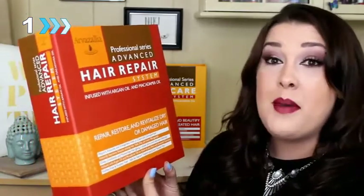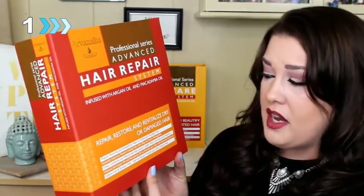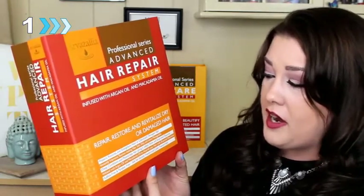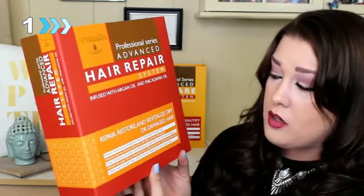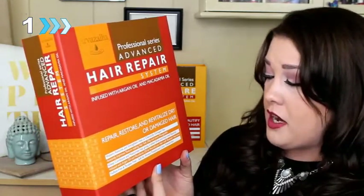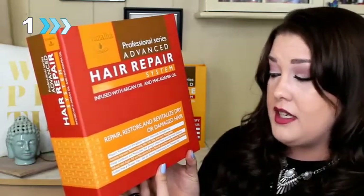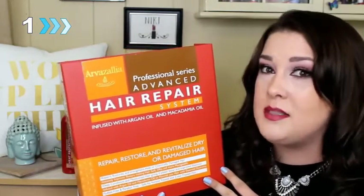I'll just start by reading some of the benefits here on the box. It repairs, restores, and strengthens heat or chemically damaged hair. It instantly improves texture, making hair soft, silky, and more manageable. It deep conditions and moisturizes your hair, giving it added shine and improved elasticity. It's infused with argan oil and macadamia oil to nourish your hair with essential nutrients. It's sulfate free and paraben free, and safe for keratin treated and color treated hair. Not to mention how amazing these products smell.